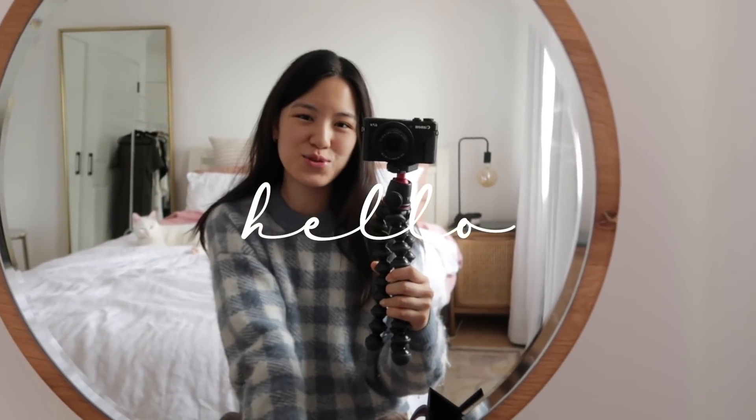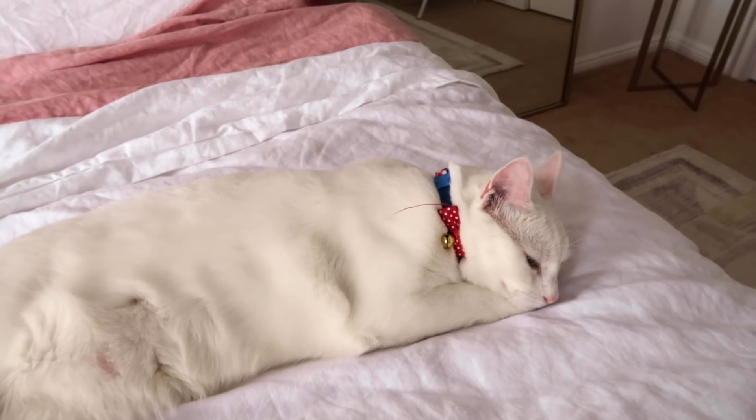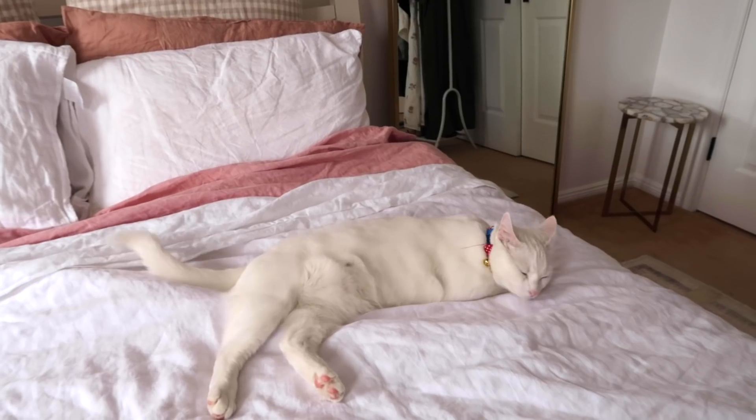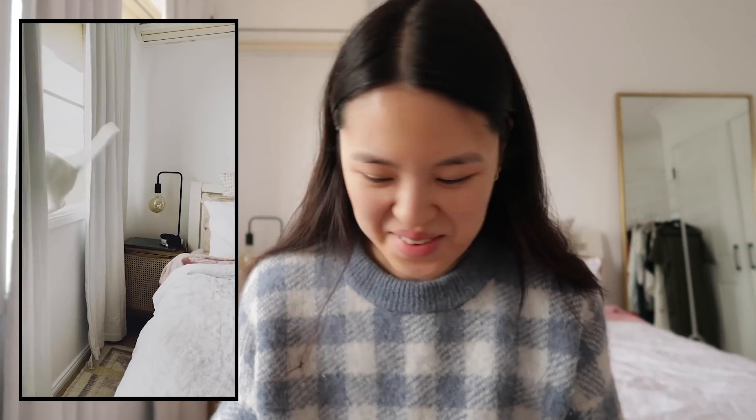Hi everyone, welcome back to another vlog. I have a visitor today — she's my friend's cousin's cat, and she is gorgeous. I've entertained myself with the cat who's been playing jumping games from her bed to the windowsill.